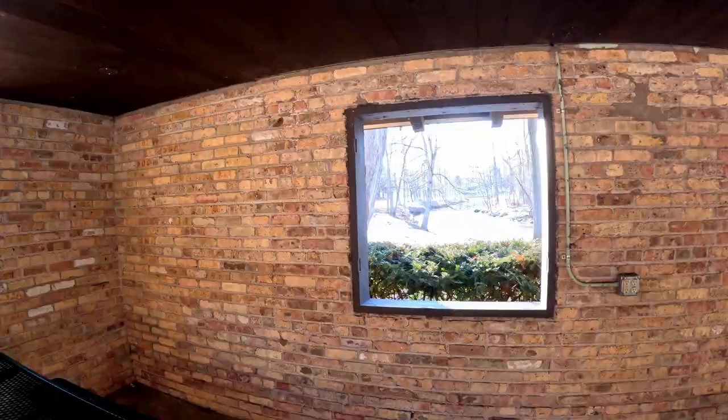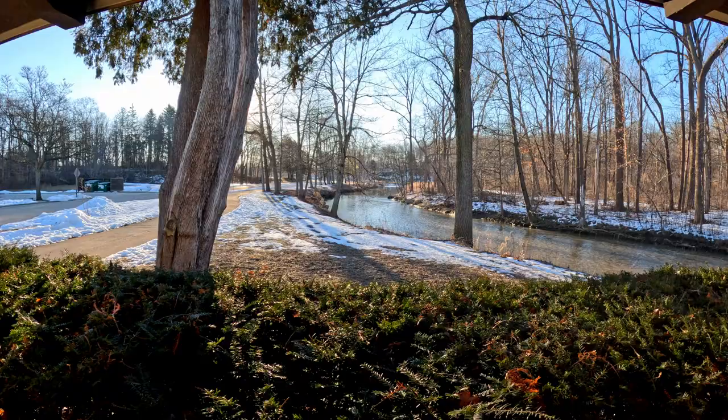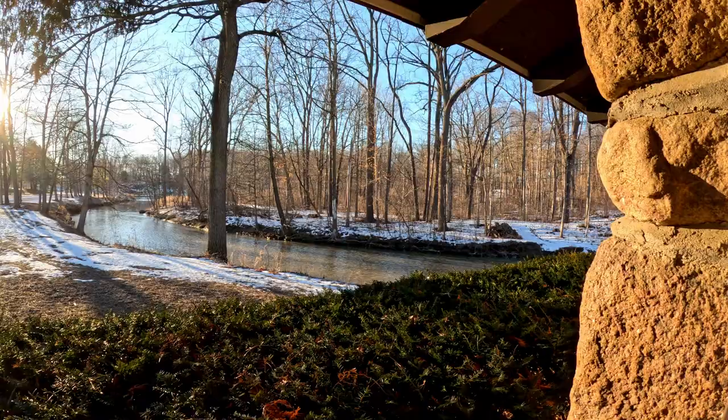Petrified Springs County Park, Kenosha, Wisconsin. Absolutely beautiful. A great place to come take a hike — another great place to explore in the dead of winter.